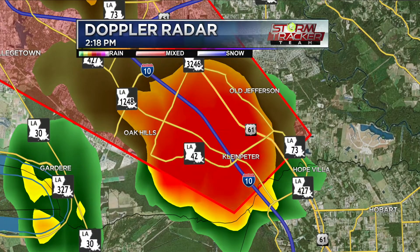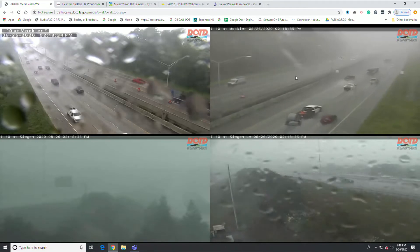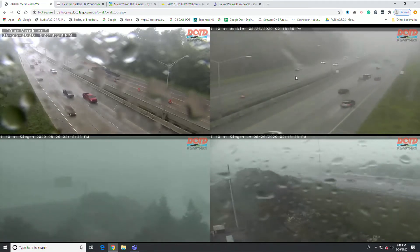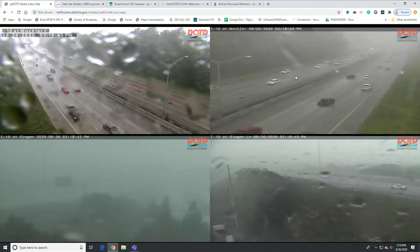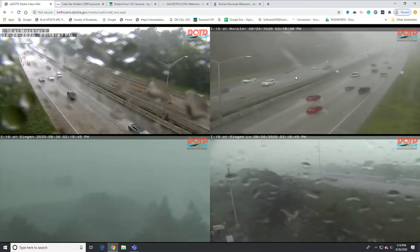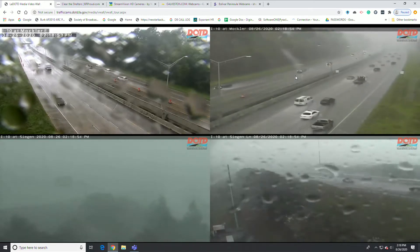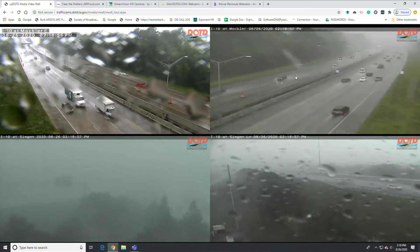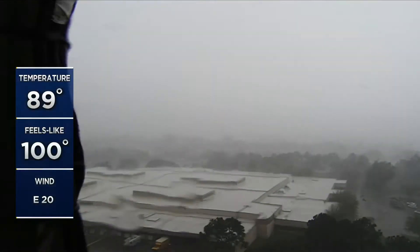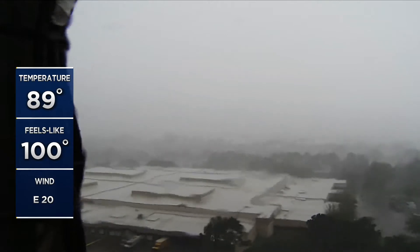We're trying to get traffic cameras up. You can see heavy rainfall moving into the area. Right now we've got heavy, blinding rainfall — very hard to even see where the camera is pointing. Looking at I-10 and Siegen, water is going right across the screen. From our tower cam vantage point, you can see the roads. Visibility is extremely low — it only extends just across to what appears to be the post office — looking southbound towards Blue Bonnet.